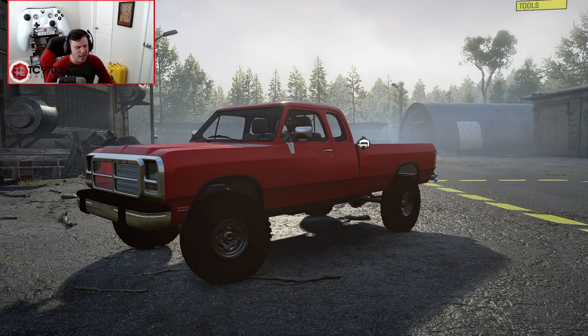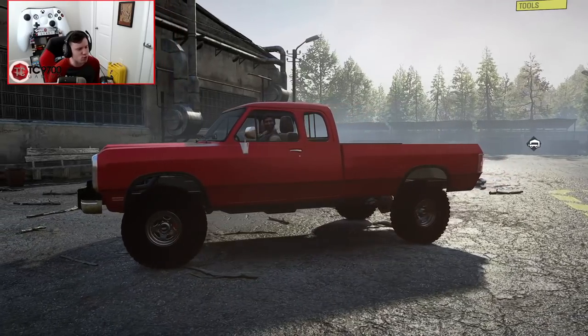Welcome back guys, and today we're actually checking out a 1993 Dodge Ram that is kind of a little bit different than any of the Dodge Rams we've seen in the past.